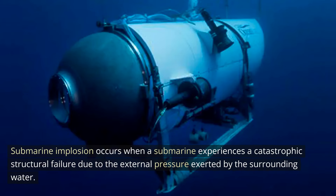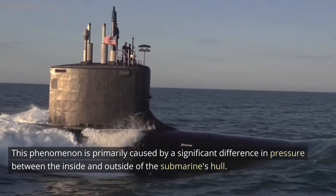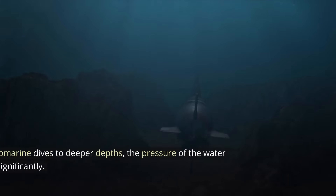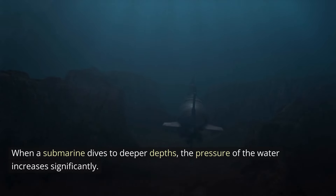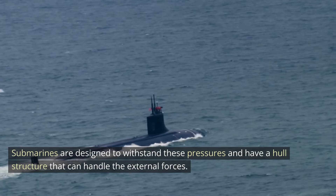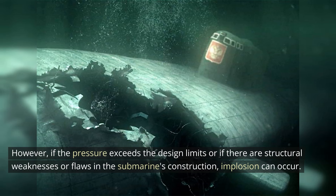Submarine implosion occurs when a submarine experiences a catastrophic structural failure due to the external pressure exerted by the surrounding water. This phenomenon is primarily caused by a significant difference in pressure between the inside and outside of the submarine's hull. When a submarine dives to deeper depths, the pressure of the water increases significantly. Submarines are designed to withstand these pressures and have a hull structure that can handle the external forces. However, if the pressure exceeds the design limits or if there are structural weaknesses or flaws in the submarine's construction, implosion can occur.